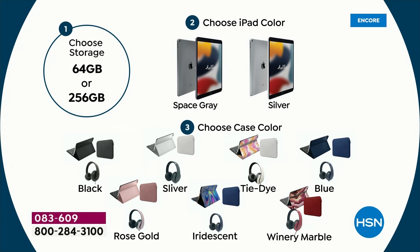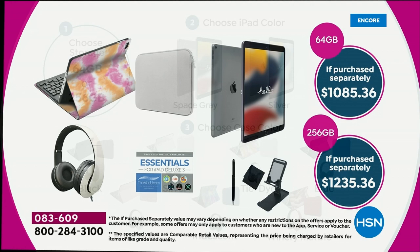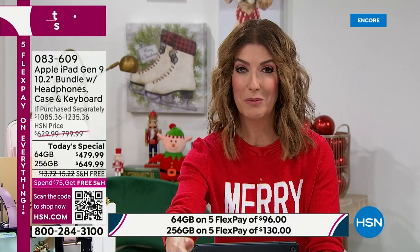Pick your favorite color, pick your size. In case you're wondering — am I a 64-gig kind of person, or a 256-gig kind of person? It's basically four times the storage, but not four times the price — only $170 more. A lot of you can use the cloud for storage, so 64 gig might be just fine. The 64 gig holds 32,000 photos, up to 500 minutes of full HD video, and up to 15,000 songs. The 256 gig is for the entire family or for yourself when you have years of photos, podcasts, movies, and games.